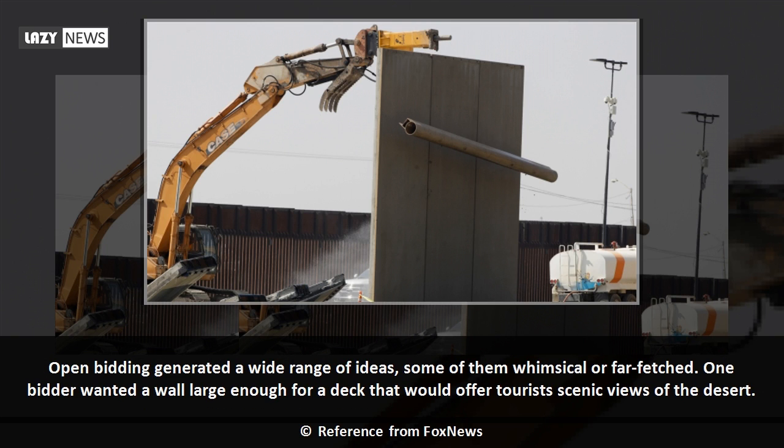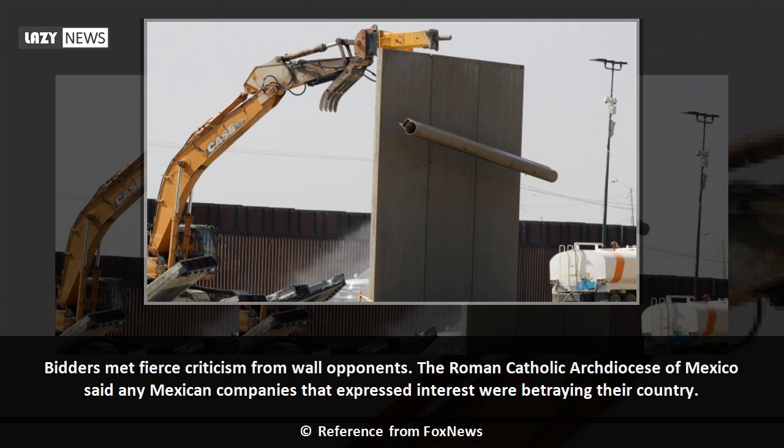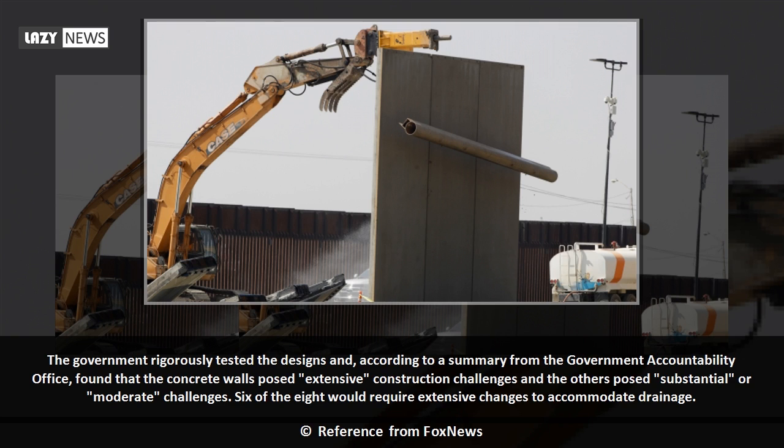Open bidding generated a wide range of ideas, some of them whimsical or far-fetched. One bidder wanted a wall large enough for a deck that would offer tourists scenic views of the desert. Bidders met fierce criticism from wall opponents. The Roman Catholic Archdiocese of Mexico said any Mexican companies that expressed interest were betraying their country. The government rigorously tested the designs and, according to a summary from the Government Accountability Office, found that the concrete walls posed extensive construction challenges and the others posed substantial or moderate challenges.